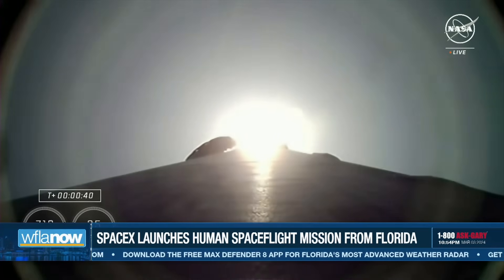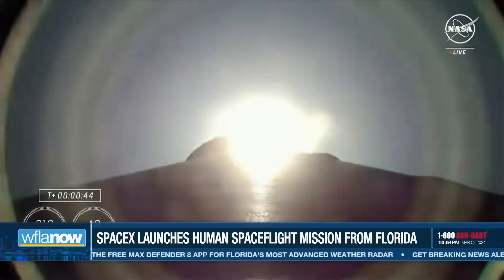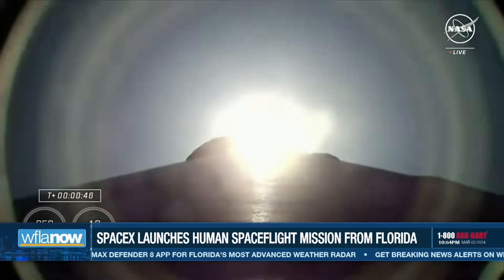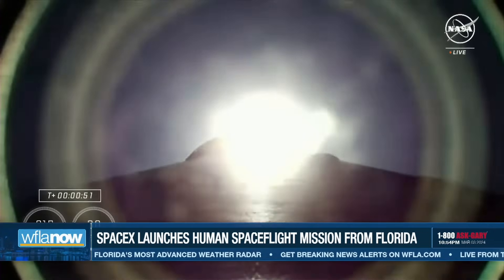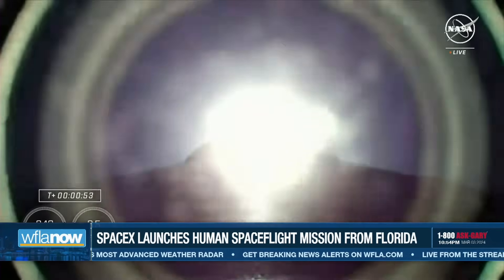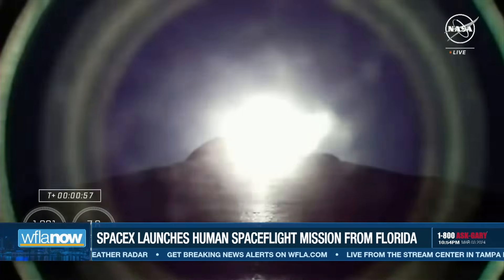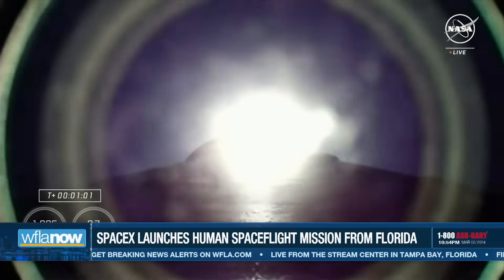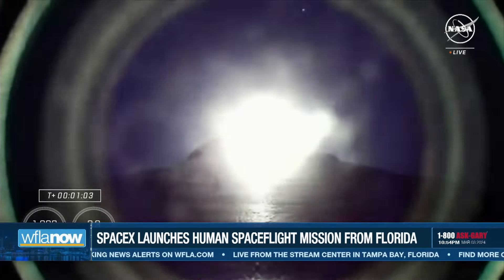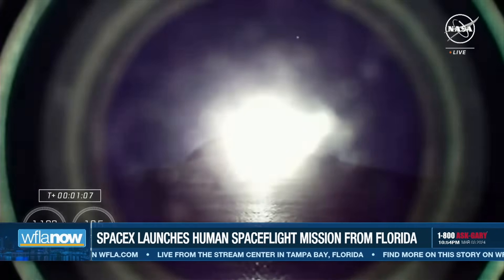Phenomenal power and telemetry. And we are getting good callouts on propulsion. Falcon 9 engines now throttling down to help pass through the period of maximum dynamic pressure. Falcon 9 is supersonic — we know that Falcon 9 is now moving faster than the speed of sound.